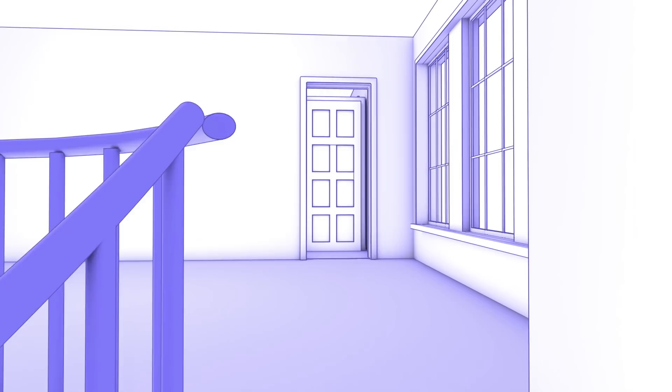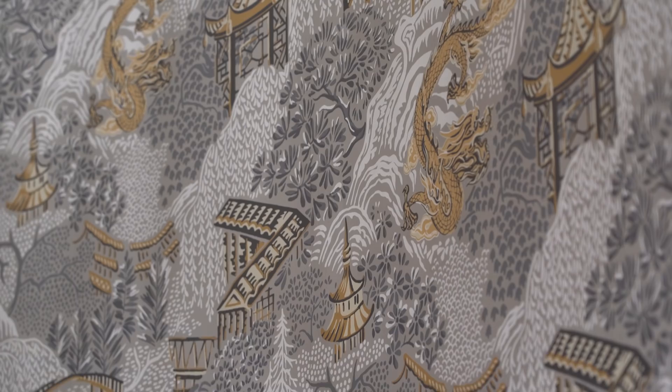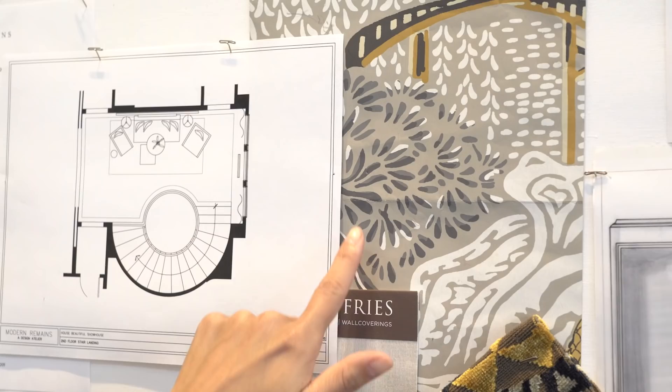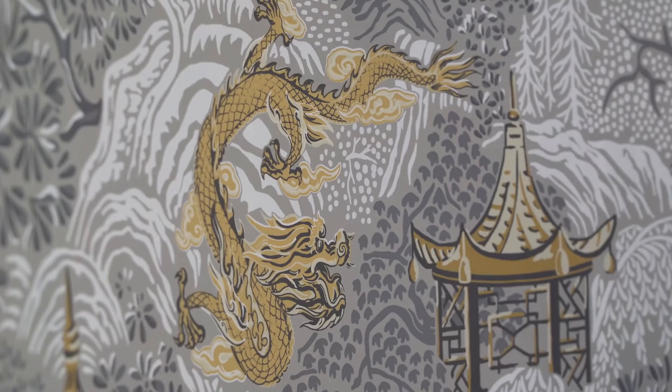Now we're going to the stair landing. The stair landing is often a forgotten space in a home. We want people to look at a space like this as a functional room that they can sit down and enjoy and use every single day. Our jumping-off point is this wallpaper selected by Vern, the designer doing the entry downstairs. The wallpaper is going to come from the lower level, wrap the stair wall, and actually be applied all the way around this room.